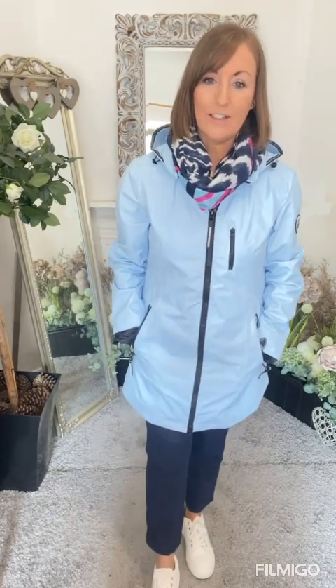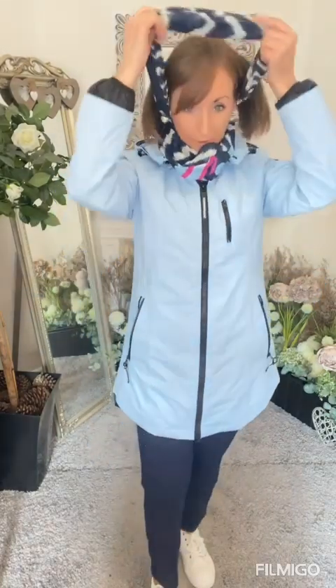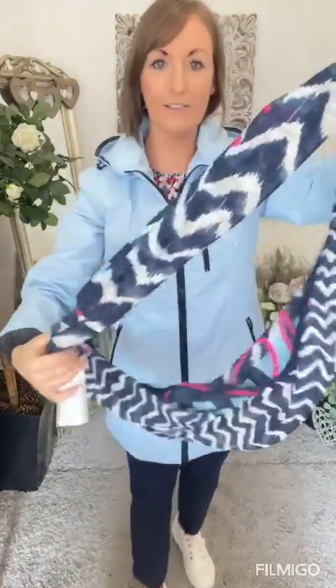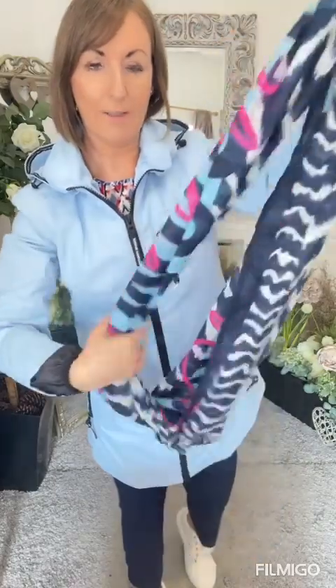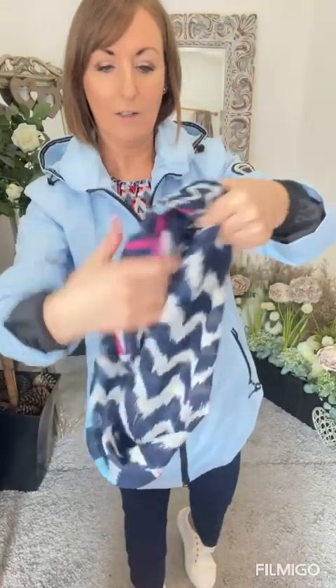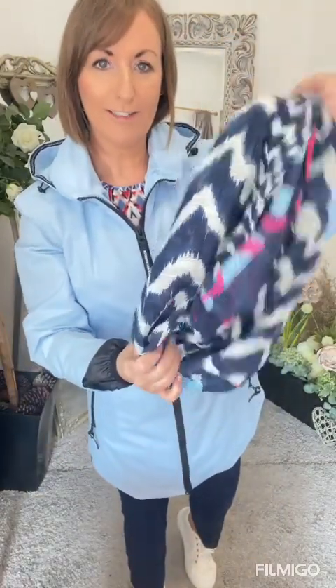So they're €169.95, sizes 10 to 20 in this coat. Then we have the scarf from the Street One collection at €22.99 - it's a little snood. It's a really lovely colour - you have your navy, your pink and that nice blue as well. You can just wrap it around and see the lovely colours: pink, navy and that turquoise-y blue. Really nice with that.